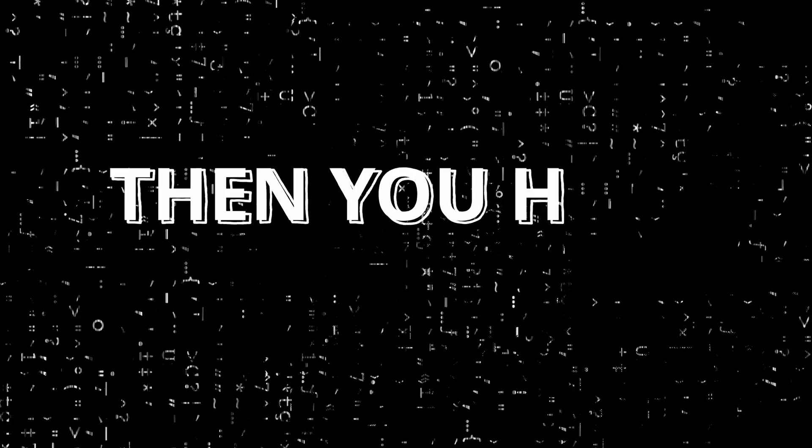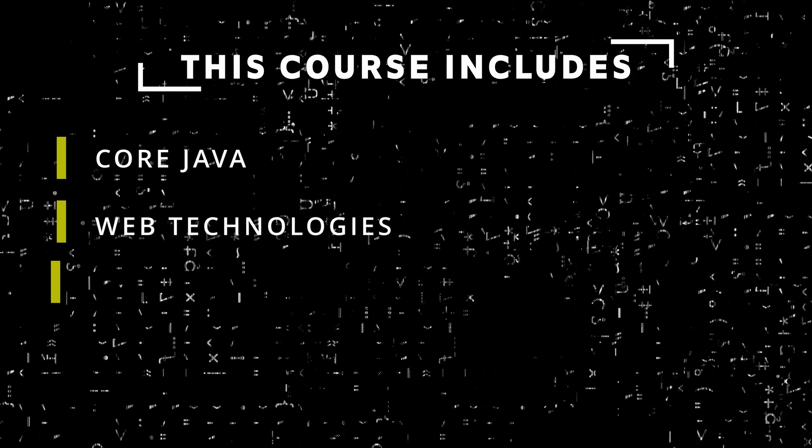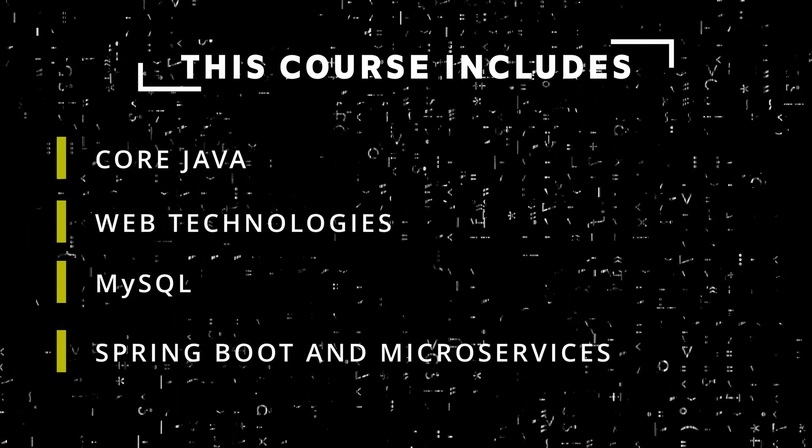Are you looking for the perfect course to master full-stack Java? Then you have found the right one. This course includes core Java, web technologies, MySQL, Spring Boot and microservices, and many more.